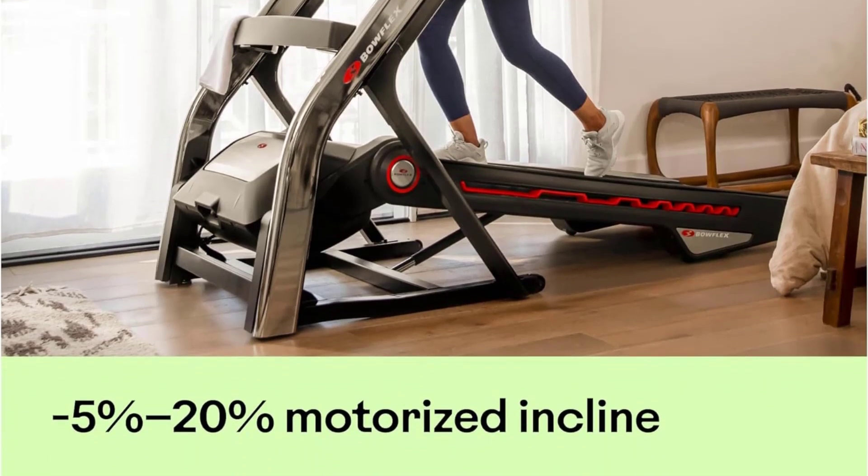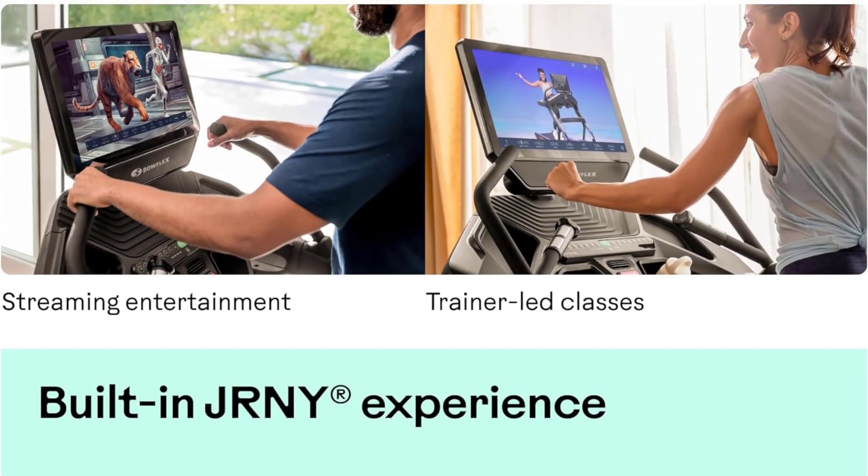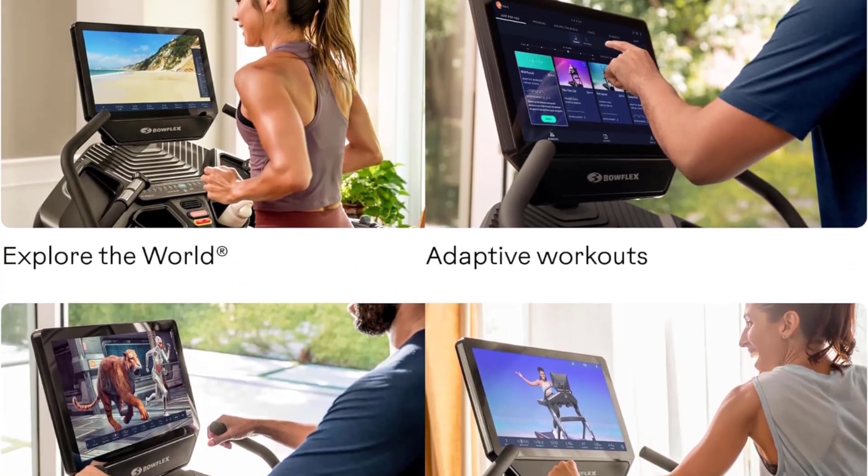The NordicTrack Commercial 1750, which costs $500 less, is also a fantastic machine that impressed us in our tests.